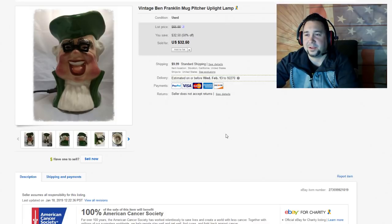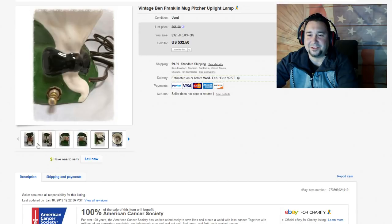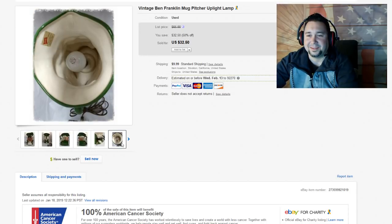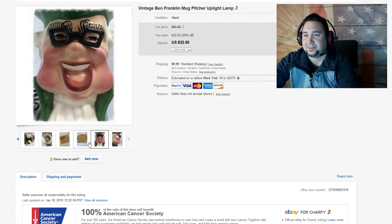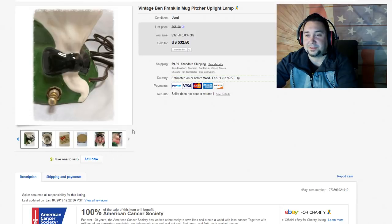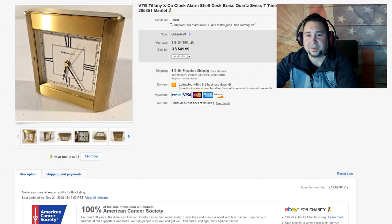Next up, we have this vintage Ben Franklin mug picture thing — I didn't list this. I don't know much about it, but it's kind of funny and strange. Was this thing a lamp? I guess I wouldn't put any liquid in it. All these kind of weird little character mugs are just very creepy. Anyway, this sold for $32.50.